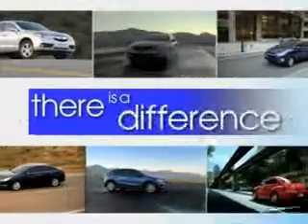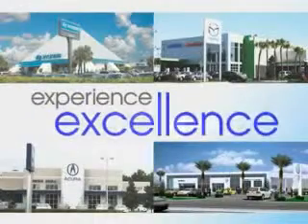When it comes to car buying, there is a difference. Experience excellence at any Jenkins dealership. You will love this graphite gray metallic 2013 Hyundai Tucson crossover, equipped with a four-cylinder engine and an automatic transmission.